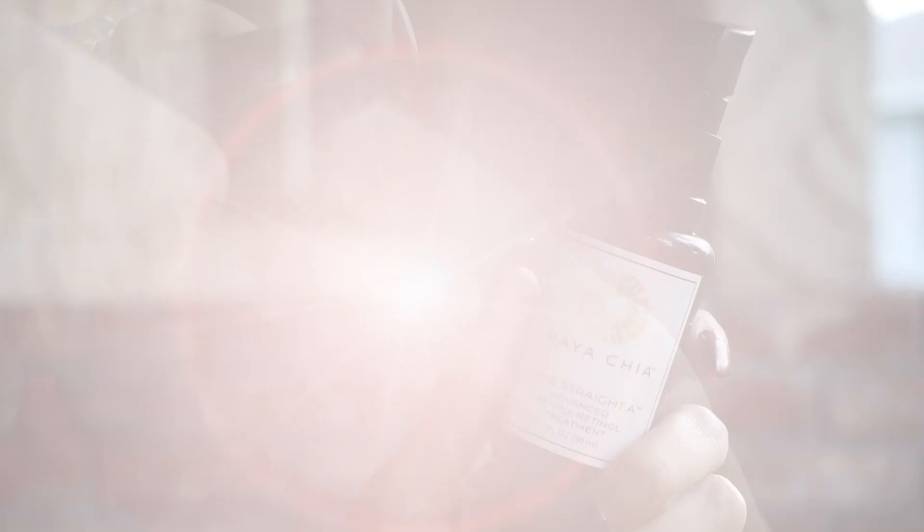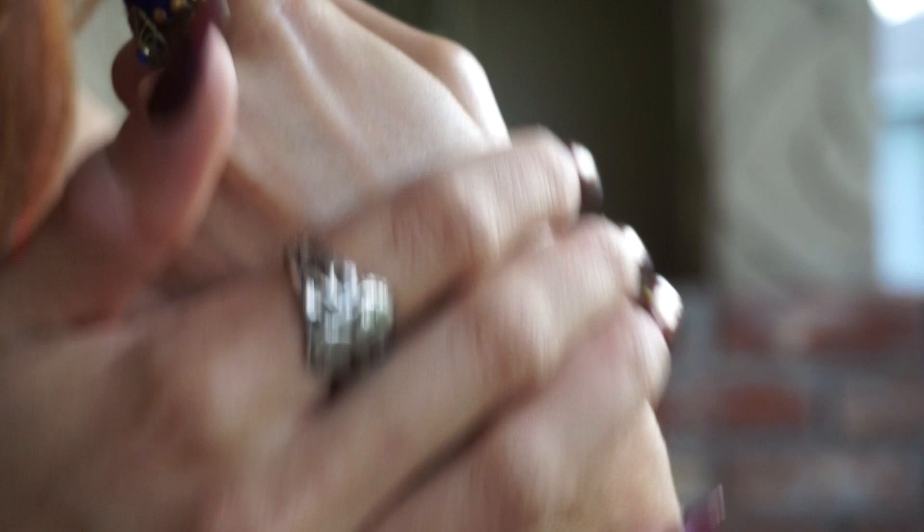Maya Chia — the Straight A Advanced Gentle Retinol Treatment, brand new from the line. They make some amazing skincare products. I've only been using this for about a week and a half now, and I'm pretty blown away. Retinols — a lot of people are very wary of them because of how potent they are. They can often cause reactions to the skin, and that's incredibly common.